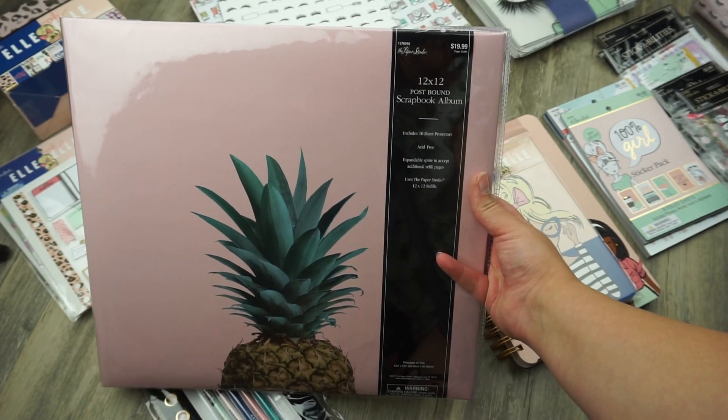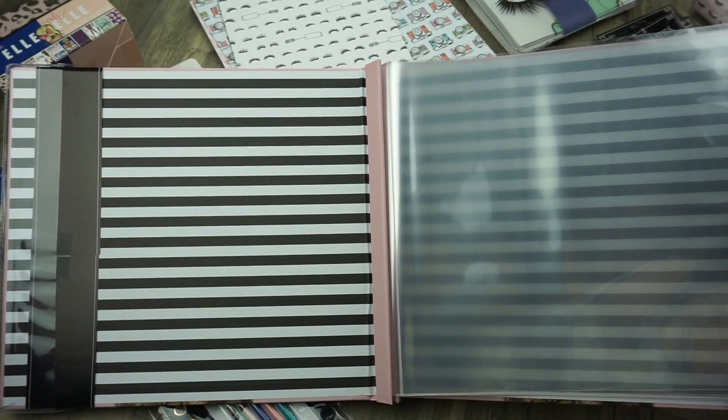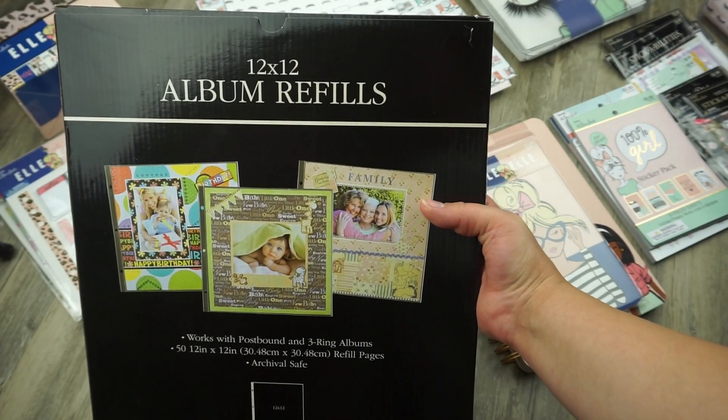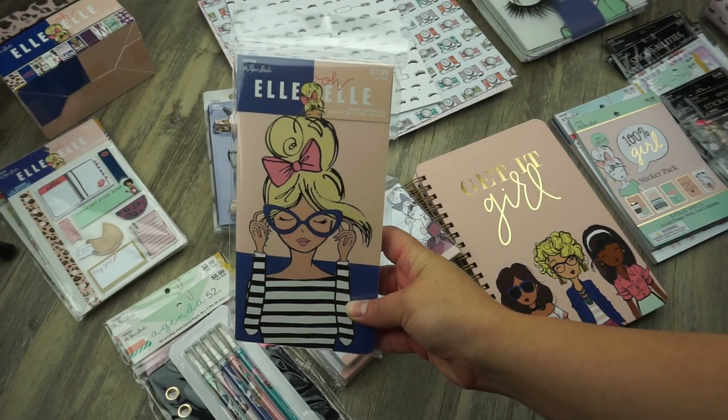I wanted a new scrapbook photo album and I picked this one up because it was the only pink one. I thought it was super cute with the little pineapple. Inside it has clear little sheets so you can insert your scrapbook paper. I also picked up the album refills — this brings a pack of 50 for $19.99.